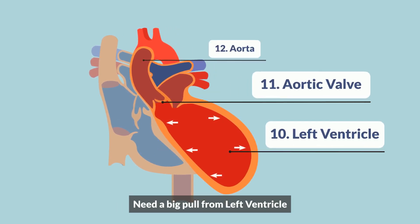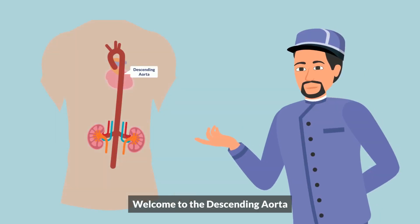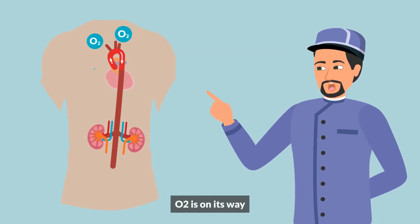Need a big pull from the left ventricle — explode through the aortic valve. Welcome to the descending aorta, where O2 is on its way.